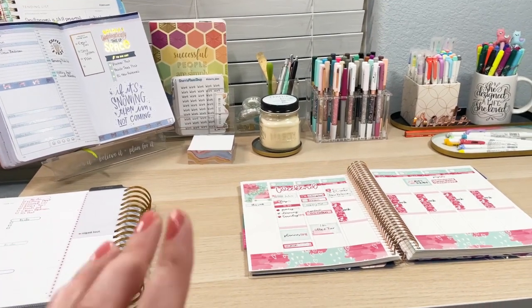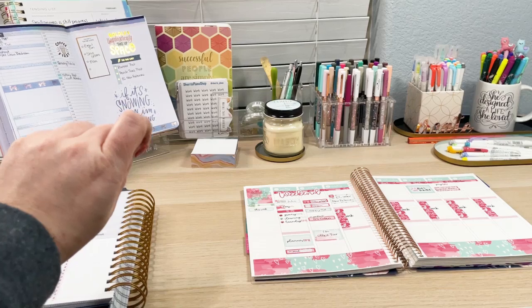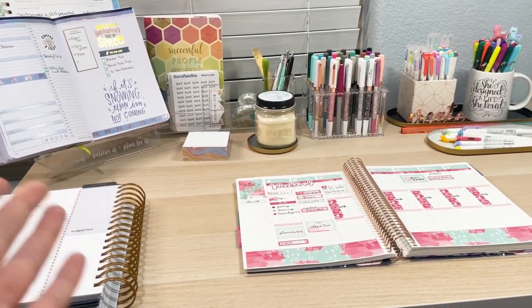My wellness log, which I have not been doing for the past few weeks, but I'll use that to kind of check off what planners am I checking in with, so I make sure that I get in with everything.